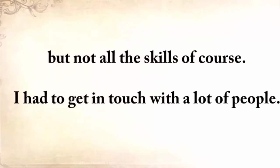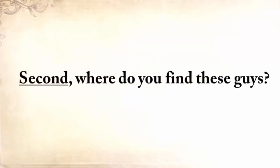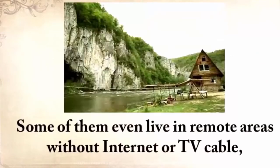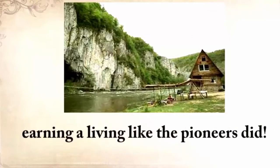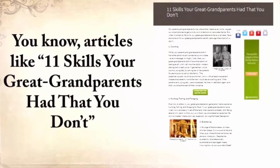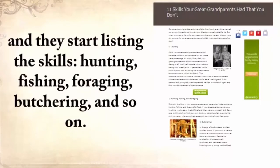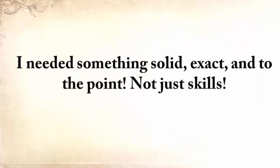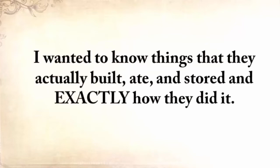I had to get in touch with a lot of people. Where do you find these guys? They are no mainstream survival experts. They don't have a website or a TV show, and some of them even live in remote areas with no internet or TV cable, earning a living like the pioneers did. I wanted to do something unprecedented — not articles like '11 skills your great-grandparents had that you didn't,' listing hunting, fishing, foraging, butchering and so on. That kind of information will never help anyone. I needed something solid, exact, and to the point. Not just skills — I wanted to know things that they actually built, ate, and stored, and exactly how they did it.